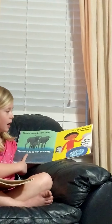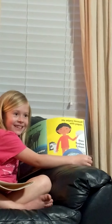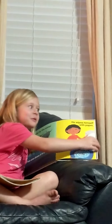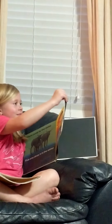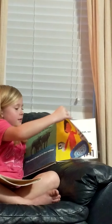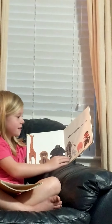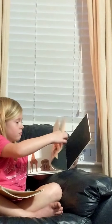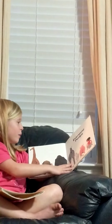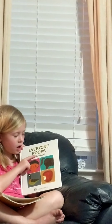He wipes himself with paper, then he finds his bad one. All living things eat soap. Everyone — the end. And my friends, are there. And if you didn't know it, it was Everyone Poops by Taro Gummer.